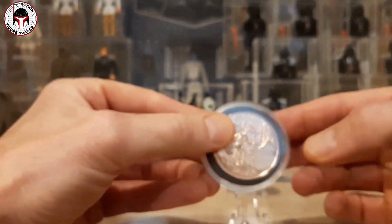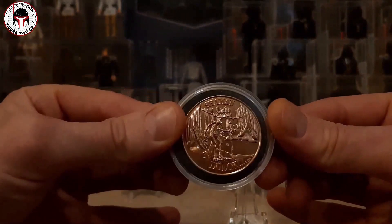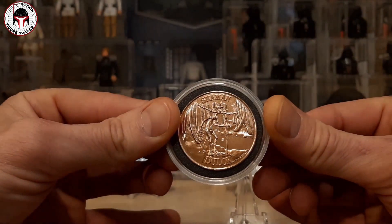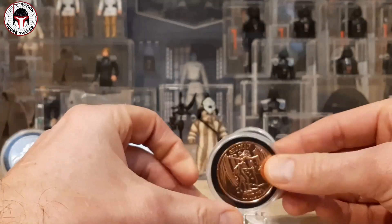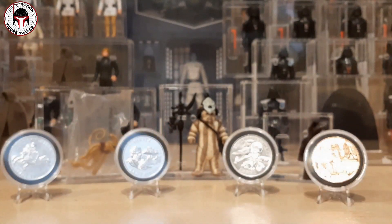The last coin is a bronze-colored one from the Ewoks line of toys — this is the Dulok Shaman. These came on Ewoks green card backs around the same time period. Just an awesome lineup of coins here, all with cases and easels, and all will be given away.